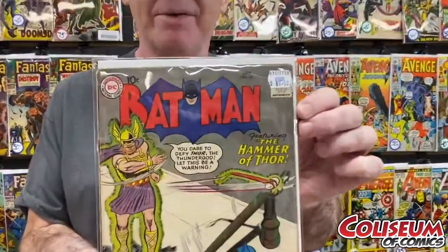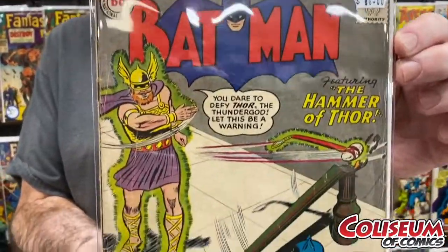Next up, I got a Batman 127. It's $80. Shows you the first time Thor was in comics was in DC. 2.5 condition.